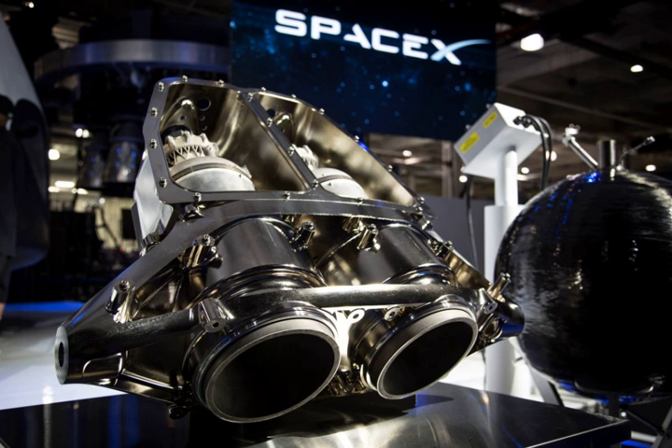SuperDraco is a hypergolic propellant liquid rocket engine designed and built by SpaceX. It is part of SpaceX's Draco family of rocket engines. A redundant array of eight SuperDraco engines provides fault-tolerant propulsion for use as a launch escape system and propulsive landing thrust for the Dragon V2 passenger-carrying space capsule.